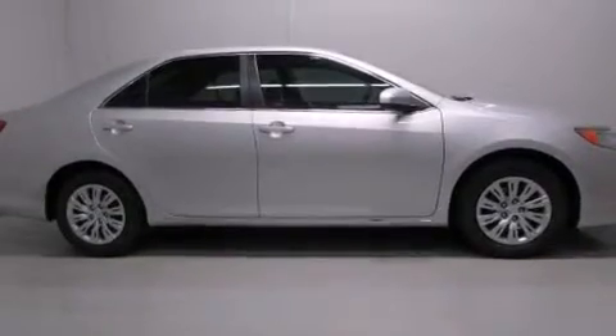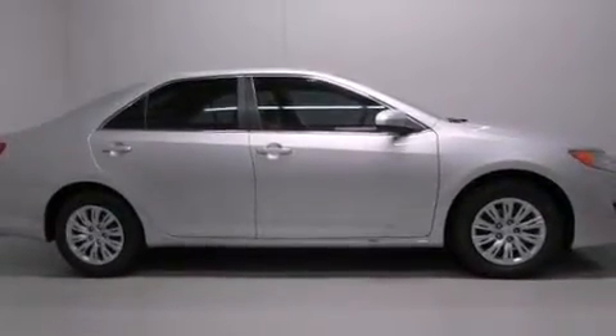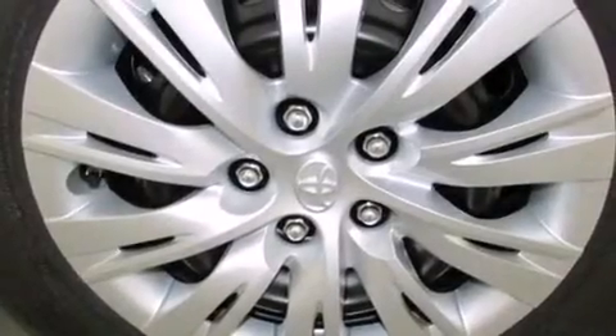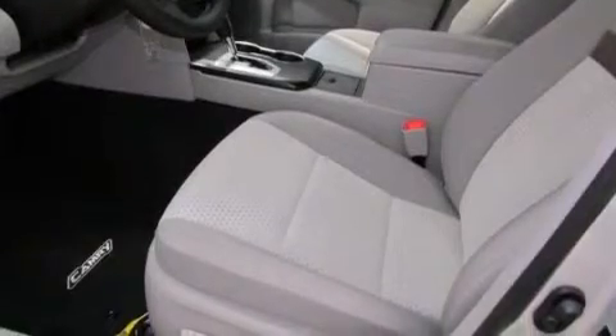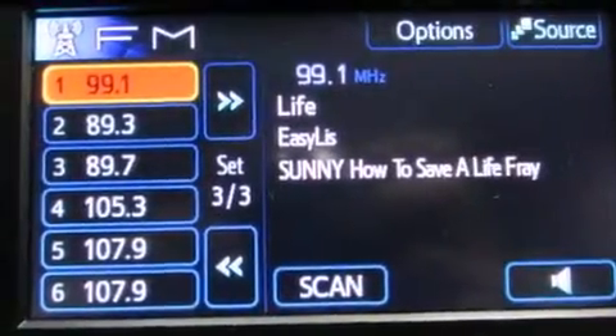Features include cruise control, full-power accessories, a CD player, side curtain airbags, rear seat childproof door locks, an engine immobilizer theft deterrent system, traction control, a keyless entry system, and air conditioning.